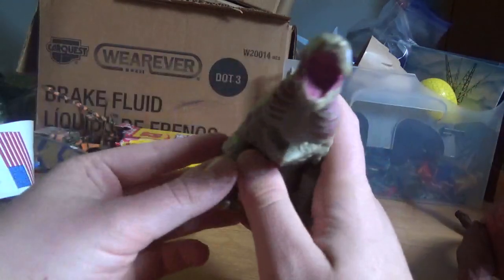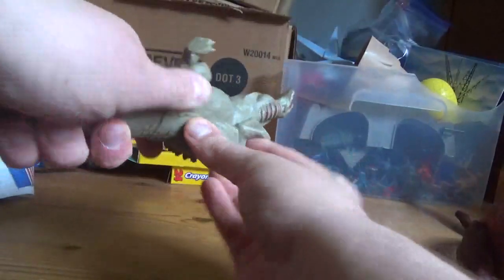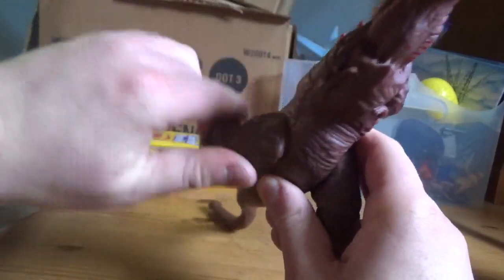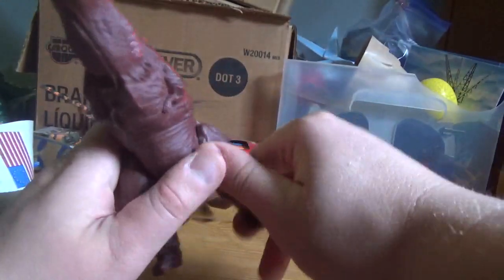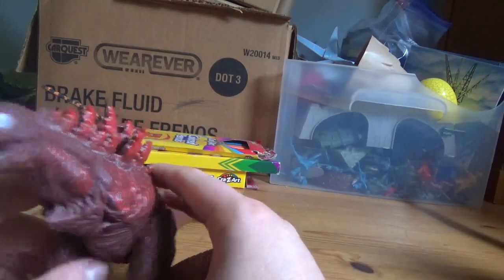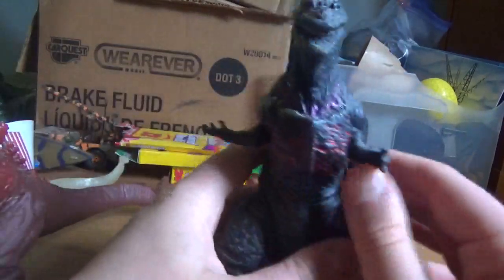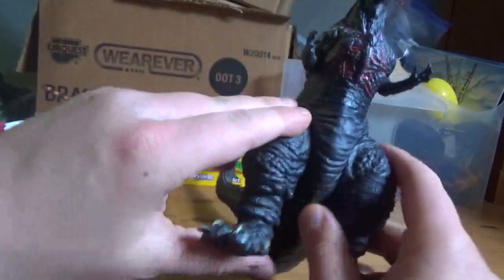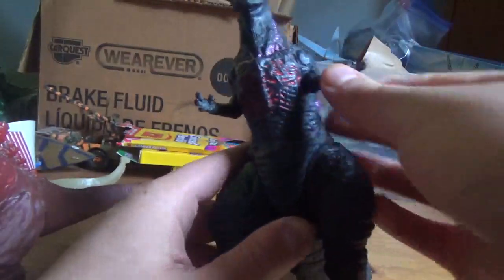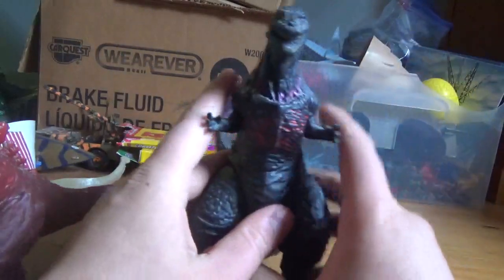Now on to articulation. For Kamata-kun, his legs can spin all the way around, and his tail is a glue seal. For Shinagawa-kun, his legs can spin all the way around, and his knees can spin all the way around, and once again his tail is a glue seal. Now for Shin Godzilla, his arms can spin all the way around and his legs can spin all the way around — you might have to move the arms out of the way in order for the legs to move. And once again, his tail is a glue seal.